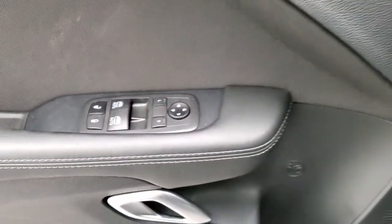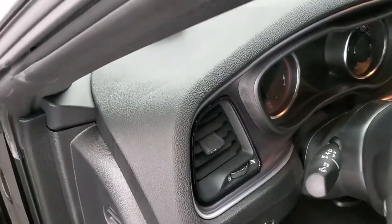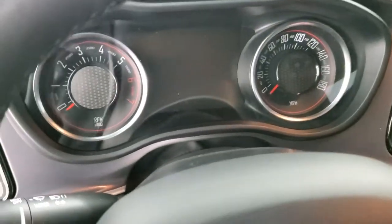You do get the Alpine premium sound system, power windows, power locks, and power mirrors. Auto headlamps, and a tilt and telescopic steering wheel. We'll hop inside here and turn the ignition on.